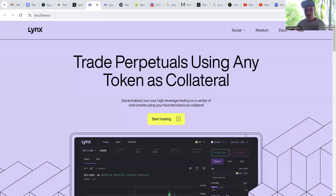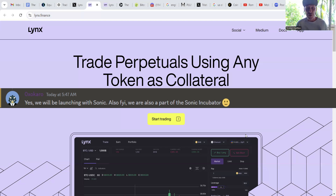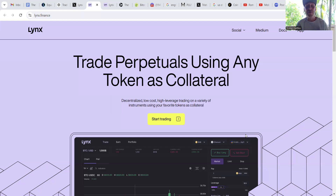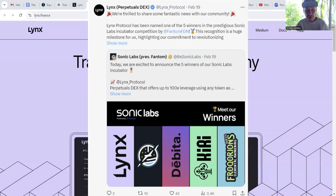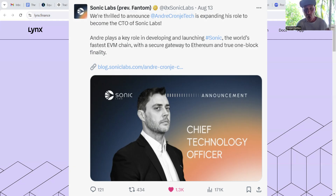Lynx Perpetuals Dex launched in February 2024, starting with the Fuse blockchain as its initial origin chain — where the user interacts with their own assets. The engine chain, or settlement chain, has always been Phantom, but will soon be transitioning to the revolutionary new Sonic blockchain. Lynx was one of the five Sonic Labs Incubator winners, resulting in a payout of 200,000 Phantom and support including from CTO Andre Cronhey himself.